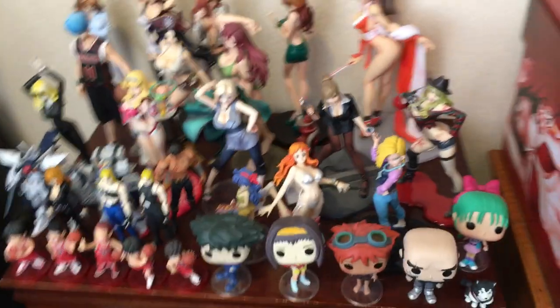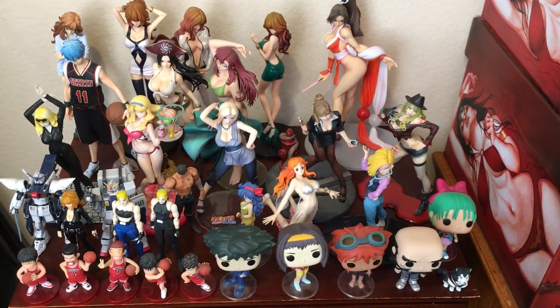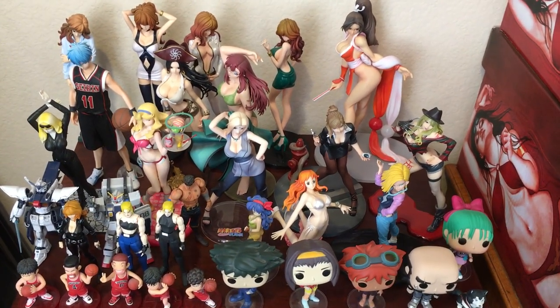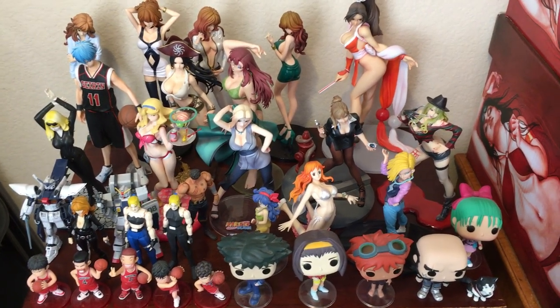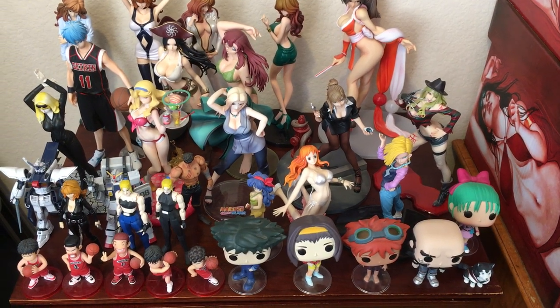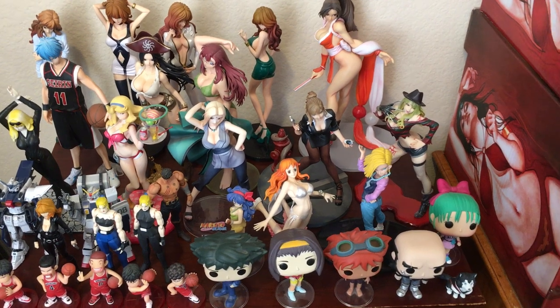Up here you have all my anime and Japanese stuff, ranging from TV shows, anime, video games, movies, whatever. You have statues, Funko Pops, knick-knacks, Figure Arts, import action figures, Figma, Rebel Tech, and Gundam model kits.